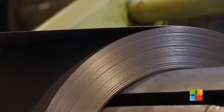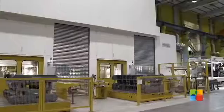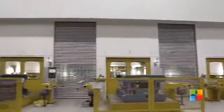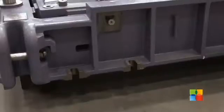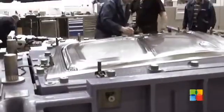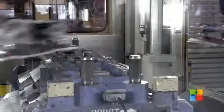It all starts with a roll of sheet steel. Every new truck model is just like a human being — unique and requires product-specific tools. In the cab plant, the sheet steel is shaped in 340 new presses. In one single year, they will produce 7 million parts for the new Volvo FH.